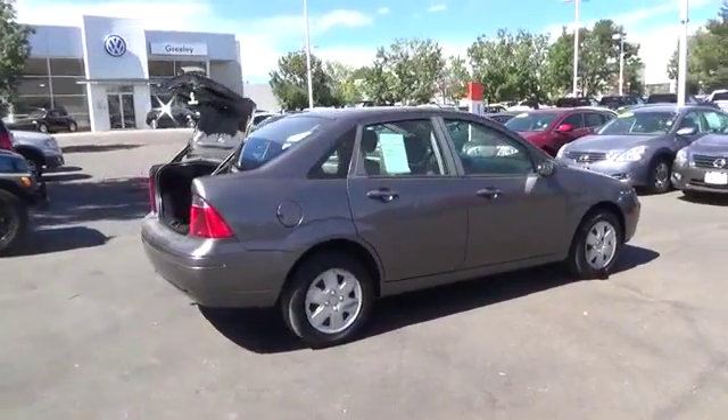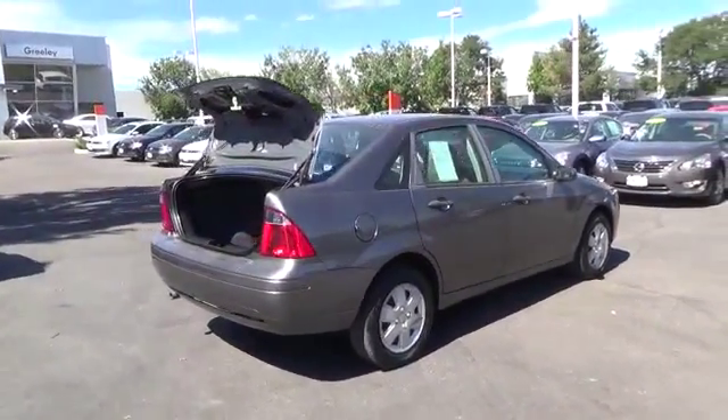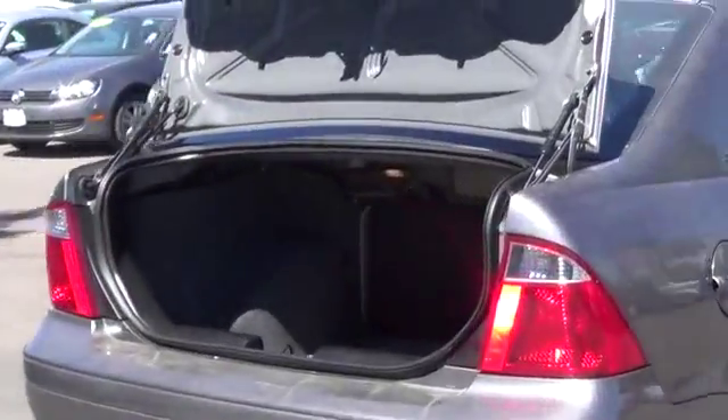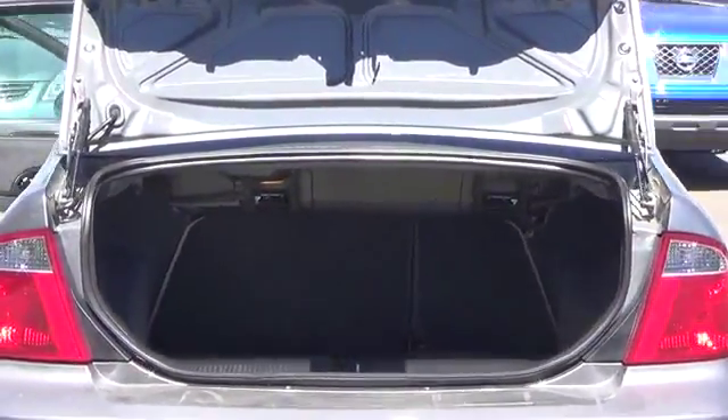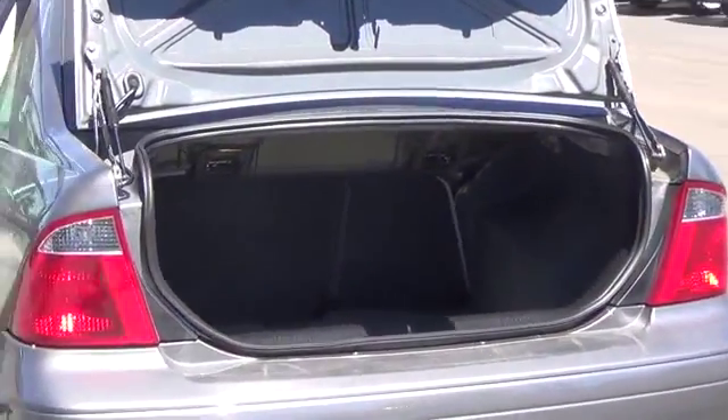This 2.0-liter four-cylinder engine kicking out 130 horsepower has enough pep to get you to your destination safely, quickly, and comfortably. The four-speed automatic front-wheel drive delivers a smooth ride just like the big boys.